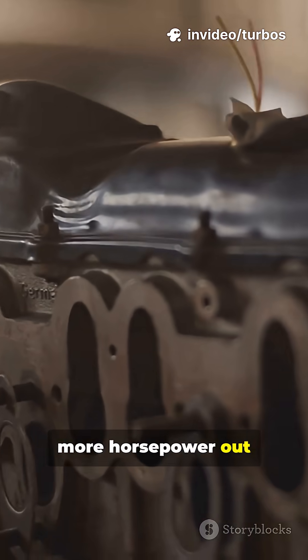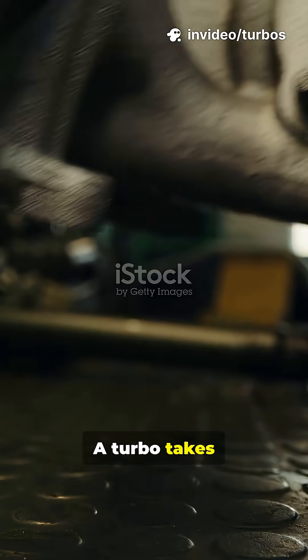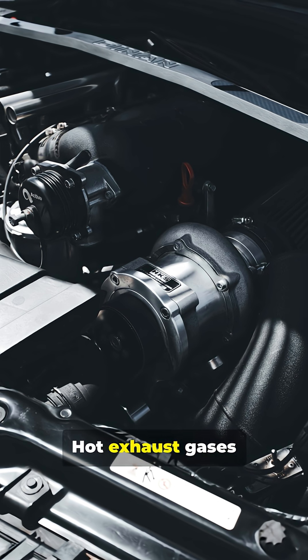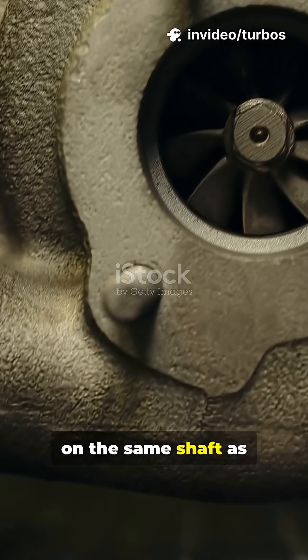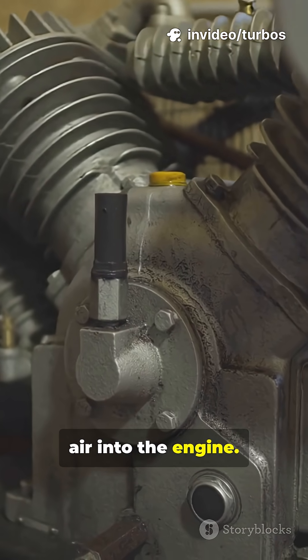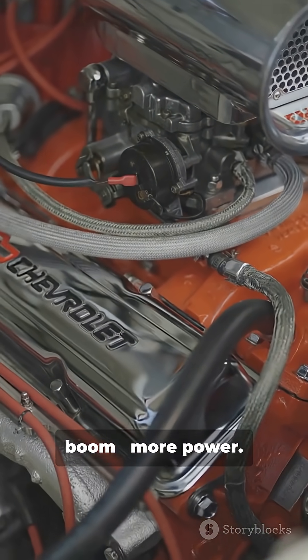Imagine squeezing more horsepower out of the same engine. That's turbo magic. A turbo takes exhaust you'd otherwise waste and turns it into boost. Hot exhaust gases spin a turbine wheel, like a tiny windmill. That turbine sits on the same shaft as the compressor wheel. The compressor wheel pumps extra air into the engine. With more air in the cylinders, you can add more fuel. Boom, more power.